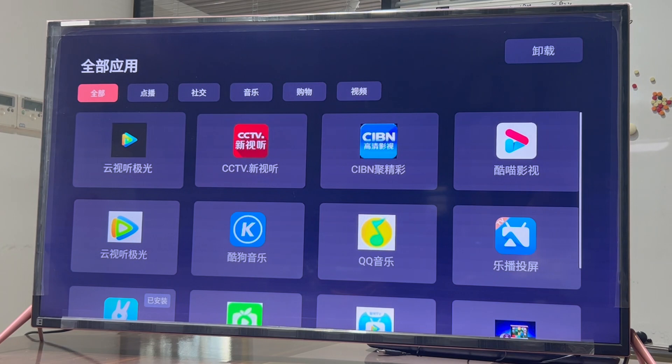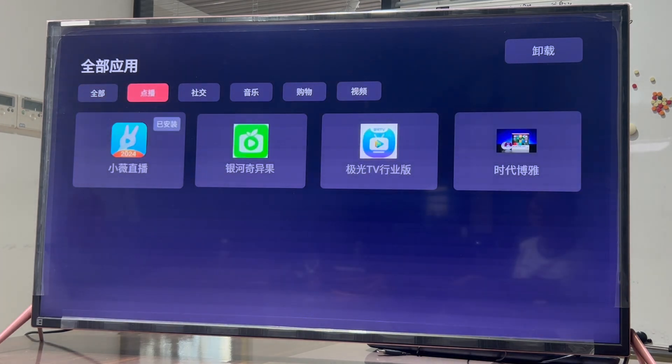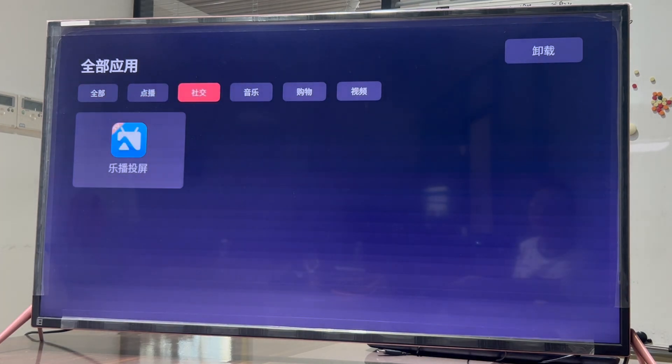The App Center provides a variety of apps. Classification makes it easy to find your favorite apps.